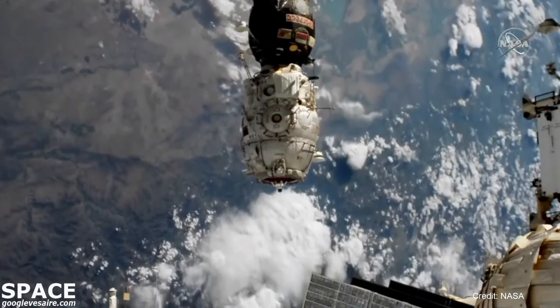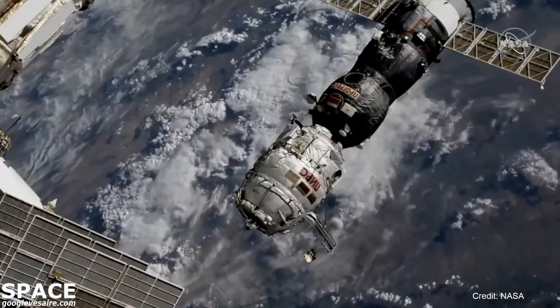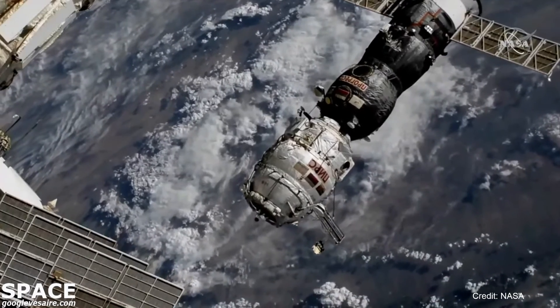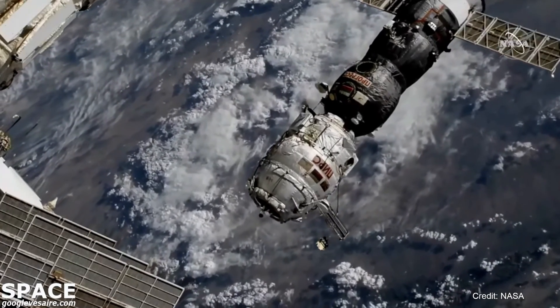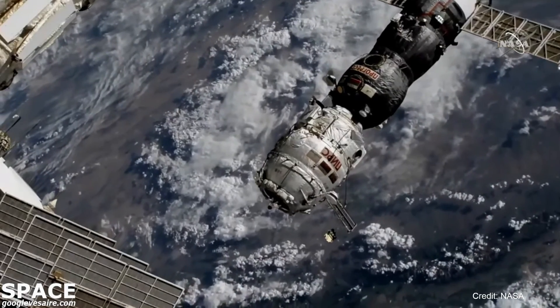The Piers docking compartment and the attached ISS Progress 77 backing away from the International Outpost. Undocking occurred at 5:55 a.m. Central Time, 6:55 a.m. Eastern Time over northern China.